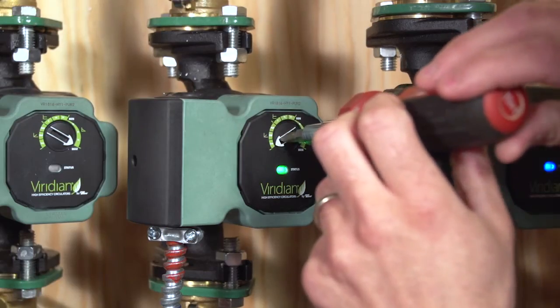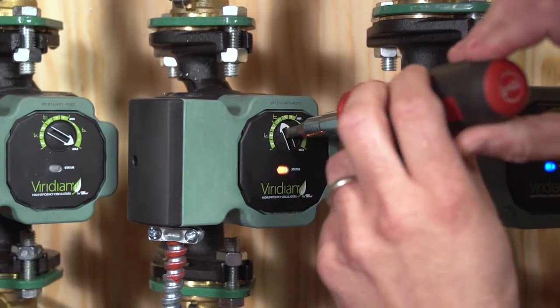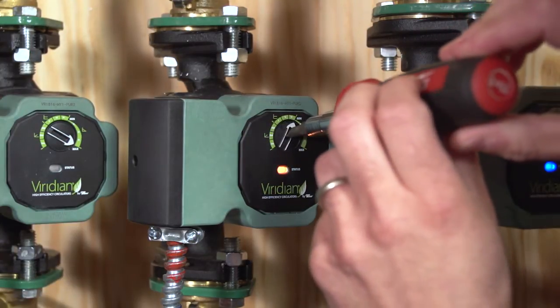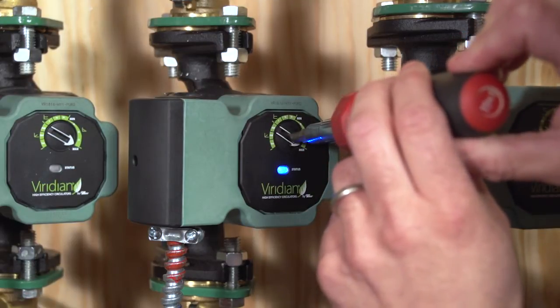The Viridian VR1816 is Taco's latest ECM residential offering. It's an infinitely variable fixed speed circulator with three modes of operation, indicated by three separate LED lights: proportional pressure, indicated by a green light; constant pressure by orange; and fixed speed or constant speed, indicated by blue.